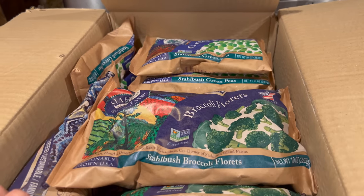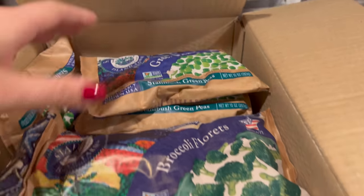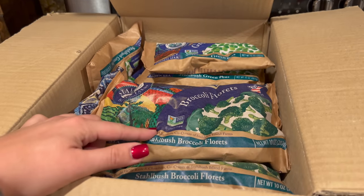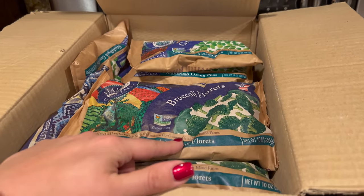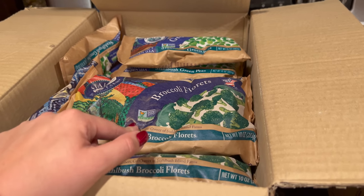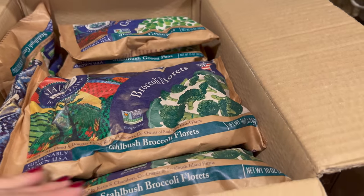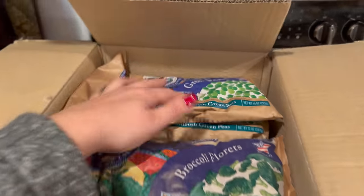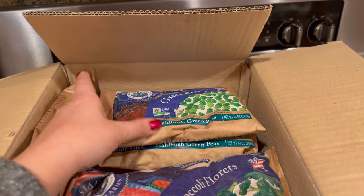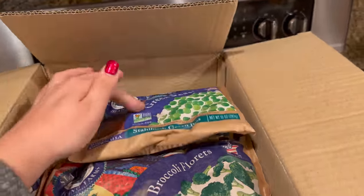I also got frozen peas and broccoli — six bags of each, and they were on sale. These are staples I always like to have on hand. For cooking broccoli in a casserole, I prefer frozen because it's already pre-blanched and more convenient. I save fresh for other uses. And peas — I just recently found out they're actually my husband's favorite vegetable, so we always, always have frozen peas on hand.